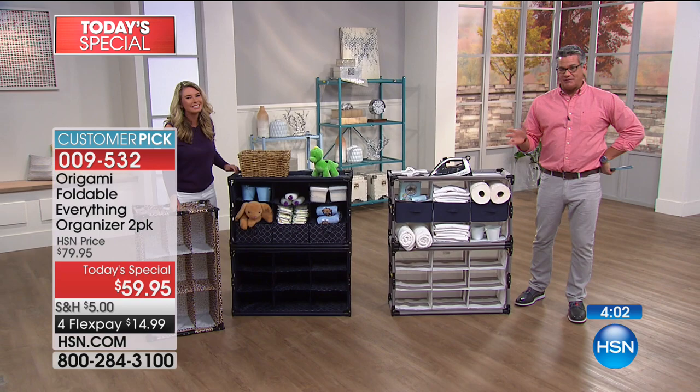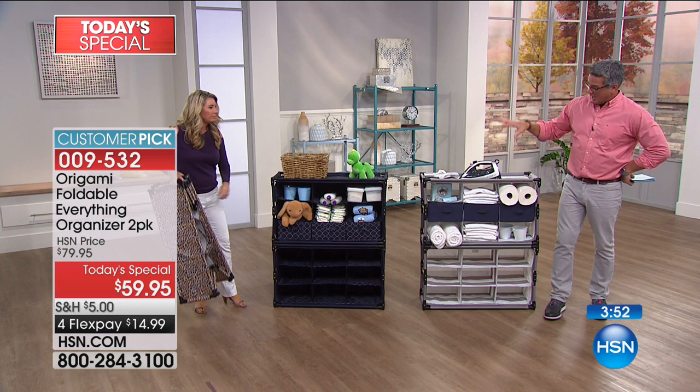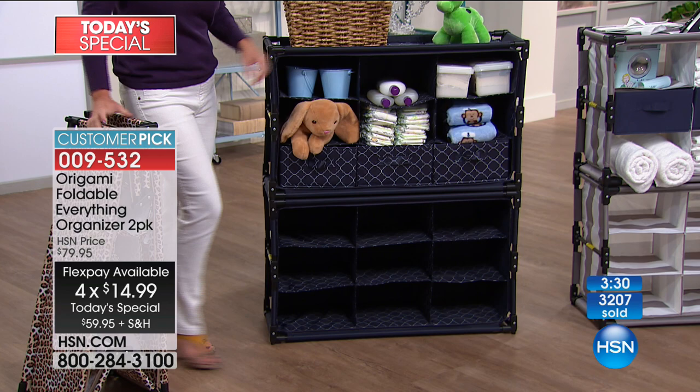Everything is there so you can look over and be like, 'Okay, we're out of paper towels, we're out of Kleenex.' You can get them and replace them. You could absolutely store an iron in here, detergents, a box of laundry detergent right in there. If you've got the Nellies or the Eco Egg — anything you order — you could pop it right in there. It makes it simple; it's a great way to get organized.